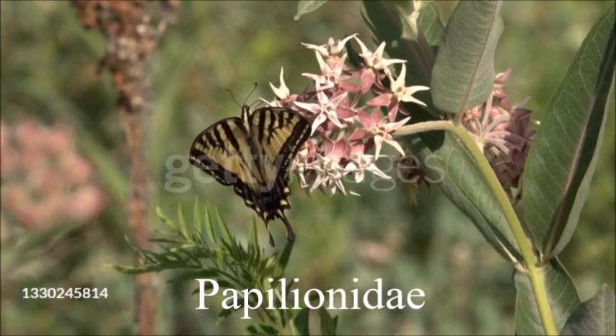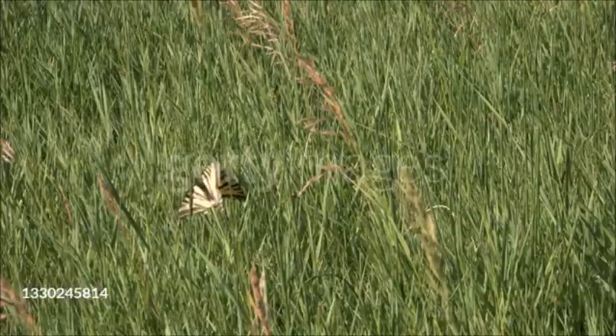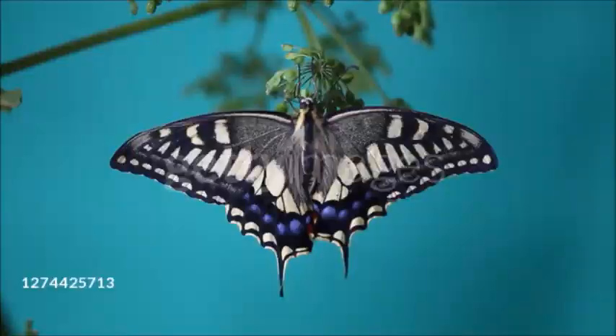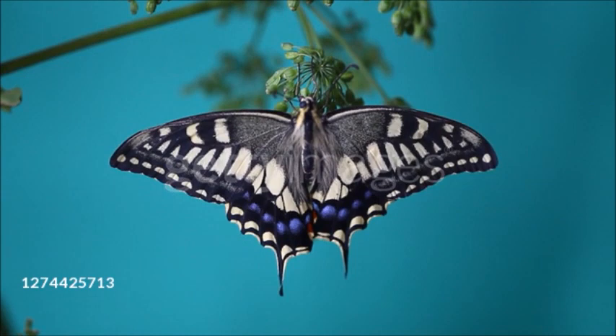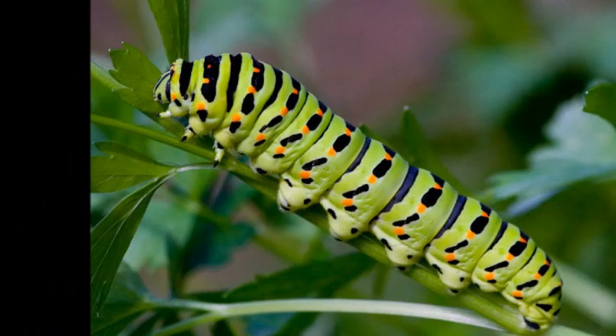This family includes the birdwings, the world's largest butterflies, now protected by law. True to their name, many swallowtail species have tails on their hindwings. The wings are typically dark with bands, spots, or patches of white, yellow, orange, red, green, or blue, and wingspan ranges from 1.5 to 11 inches (4.5 to 28 centimeters). Round eggs are laid singly on host plants and pupation also occurs here. The caterpillars have a forked, fleshy scent gland that emits an odor which protects them from predators.